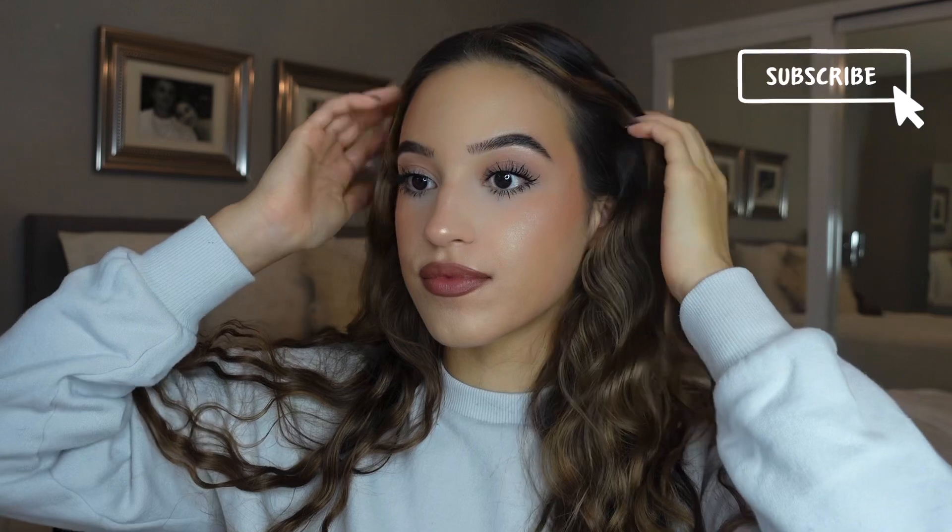Alrighty guys, and this is the completed look. This is my perfect base routine that I have absolutely been loving since I shopped at the Sephora sale. Let me know what you guys think and make sure to subscribe for future content, and I'll see you guys in the next one.